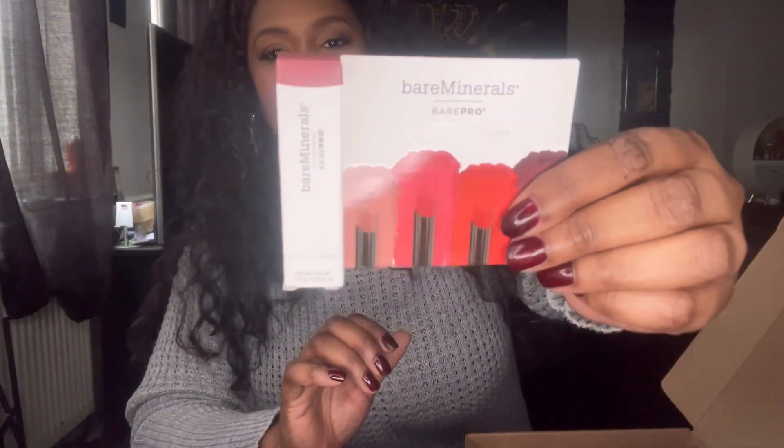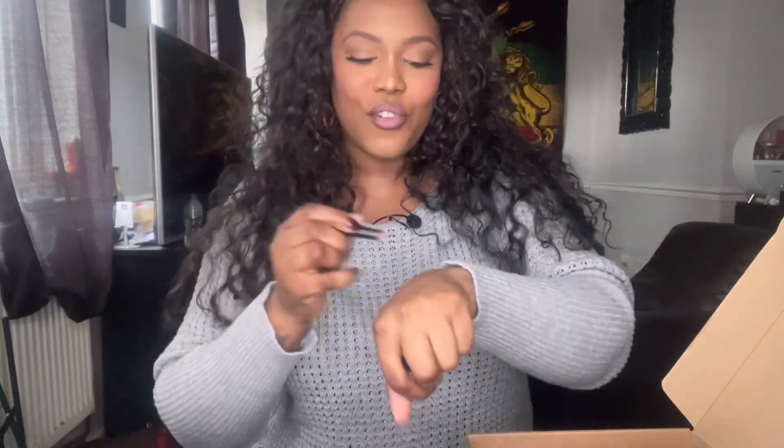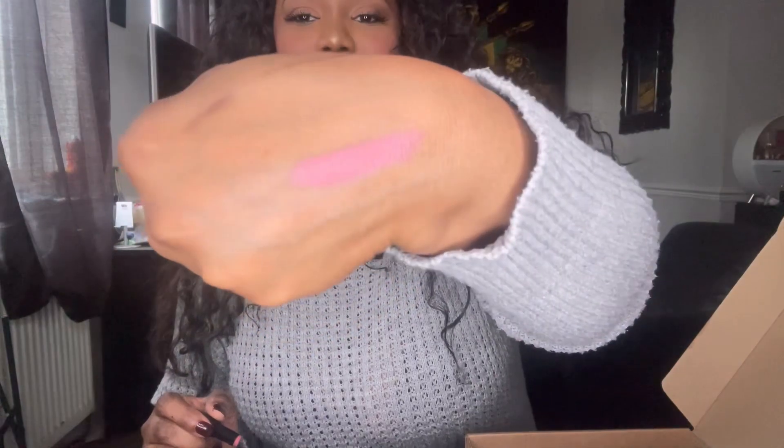The next thing in the box is a Bare Minerals lipstick in the shade Petal. I won't open it up. I checked that this was the same shade as my own, and I am wearing it on my lips now with a dark brown lip liner — that's what it looks like. My lips are quite dry right now, but I wanted to wear it today so you guys could actually see the colour on lips, not just as a swatch.